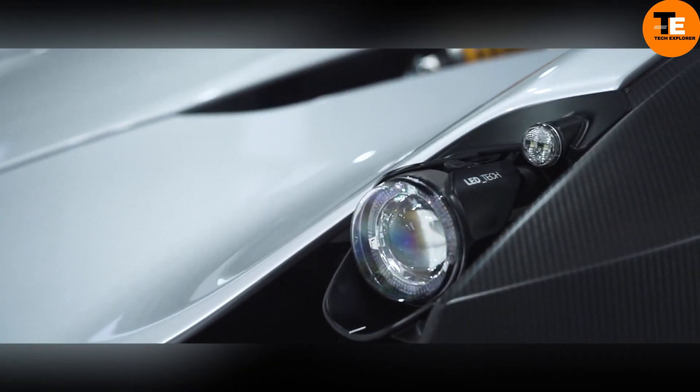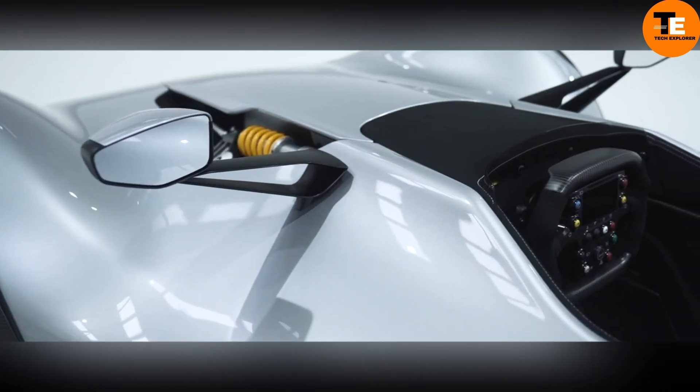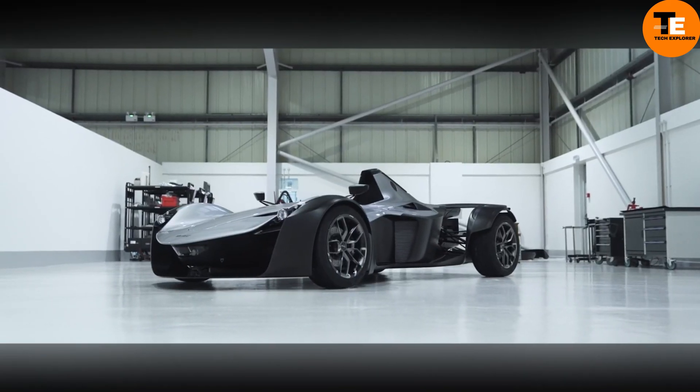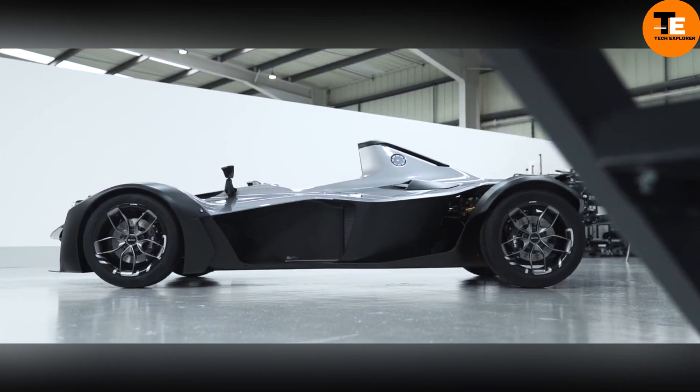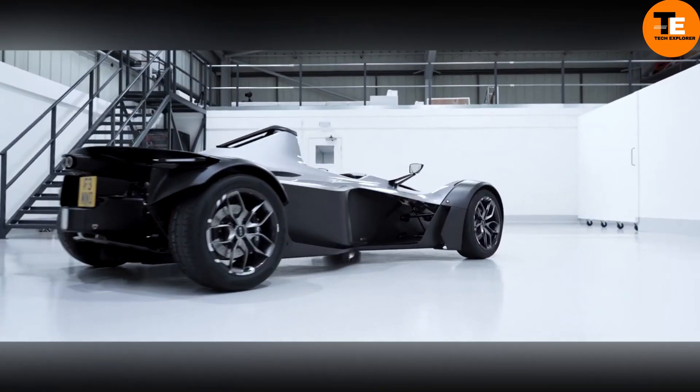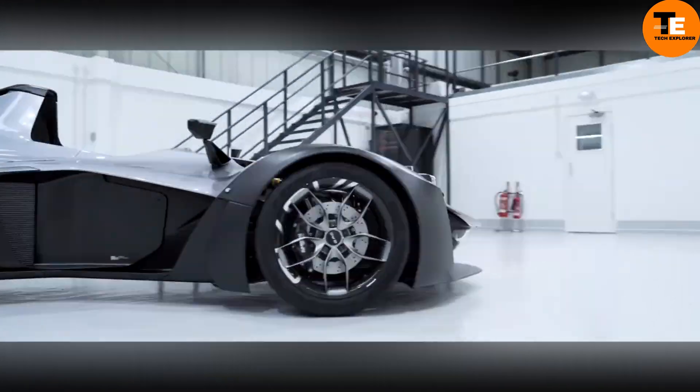The Mono R stands out for its precision engineering, state-of-the-art lightweight materials, and ergonomic design. Though impractical for everyday use, it offers an exceptional driving experience with high-quality fit and finish, making it a captivating choice for car enthusiasts seeking customization and luxury.